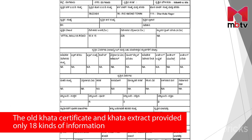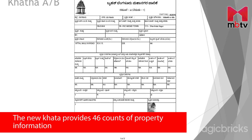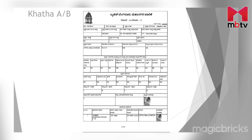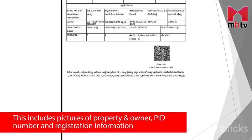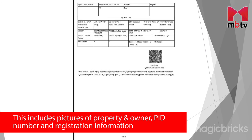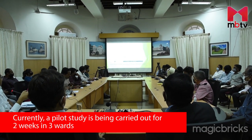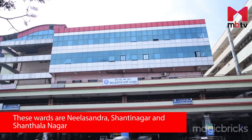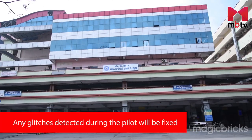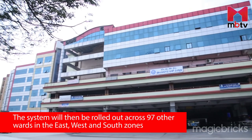While the earlier version of kata certificate and kata extract had 18 kinds of information, the new kata provides 46 counts of property details. This includes a picture of the property, picture of the owner, property identification number, and registration information. Currently a pilot study is being carried out for two weeks in three wards: Neelasandra, Shantinagar, and Shantalanagar. Any glitches detected during the pilot will be fixed.